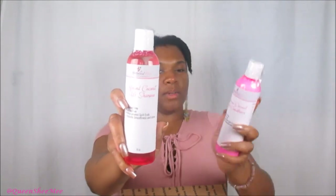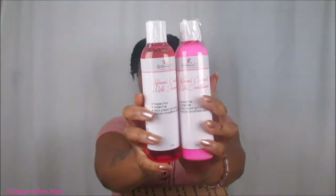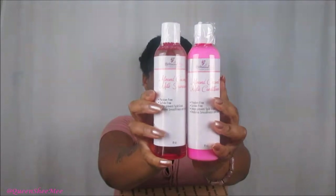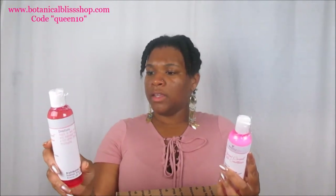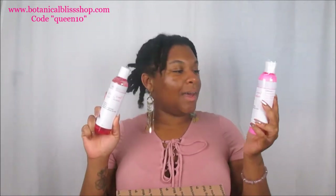The next two go hand in hand: the Almond Coconut Milk Shampoo and the Milk Conditioner. I haven't tried these yet — I don't even recall seeing them on the site, so they might be new. I love duos like this. Some of the ingredients I can see include aloe vera, black castor oil, olive oil, sweet almond oil, sunflower oil, rice bran oil, and vitamin E. Both products share the same ingredients, and of course they contain love.